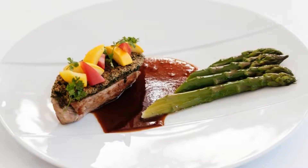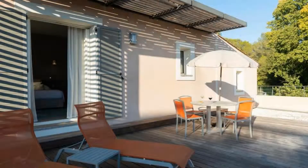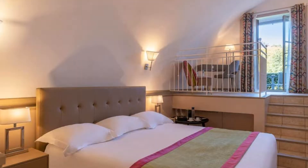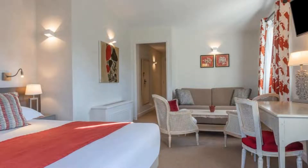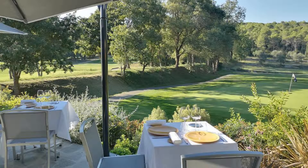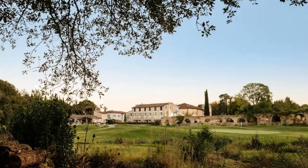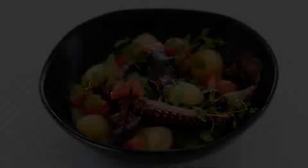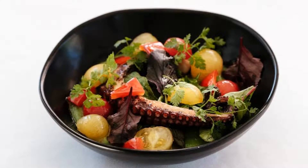Guests are required to show a photo ID and credit card at check-in. Pets are not allowed in this hotel. There are 6 types of rooms available on booking.com. You can book online and enjoy it. The hotel accepts major credit cards and reserves the right to temporarily hold an amount prior to arrival. If you have already visited this hotel, please share your experience in the comment box. For booking or more details, check the description.